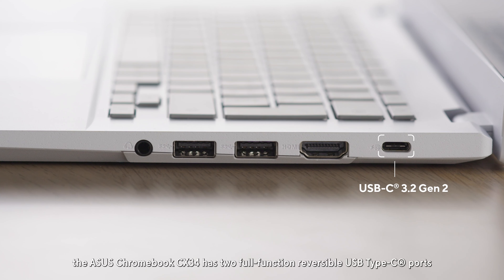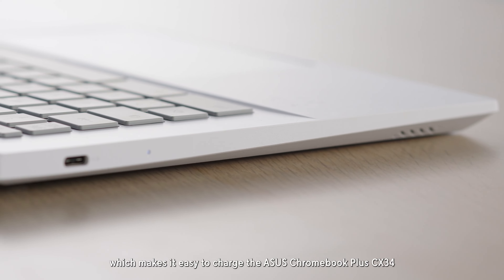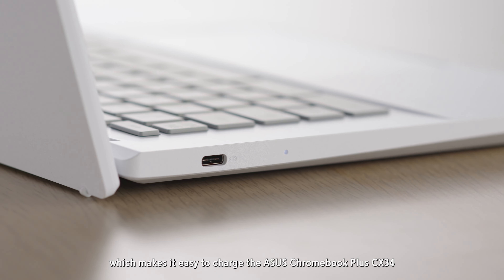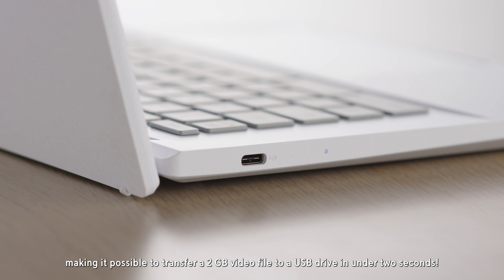In addition, the ASUS Chromebook CX34 has two full-function reversible USB Type-C ports, which makes it easy to charge the ASUS Chromebook Plus CX34 or connect to peripherals and external displays. USB-C provides super-fast data transfer, making it possible to transfer a 2GB video file to a USB drive in under 2 seconds.